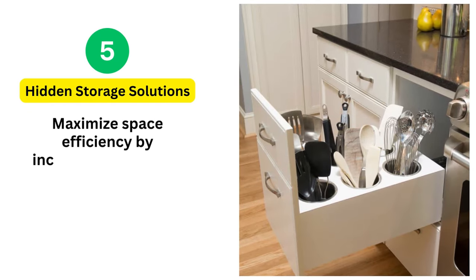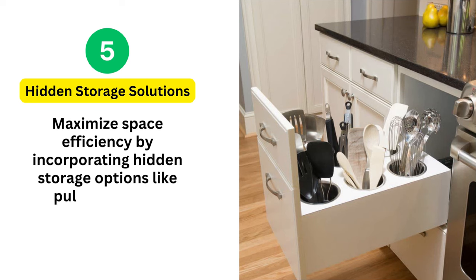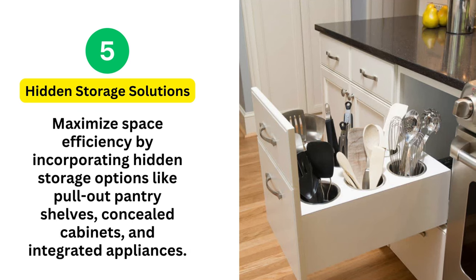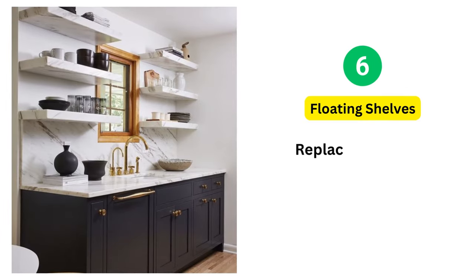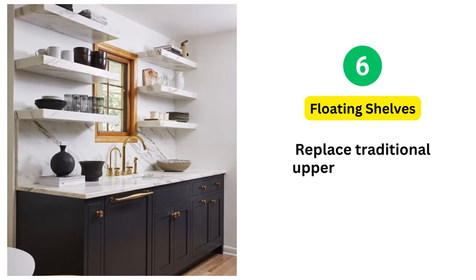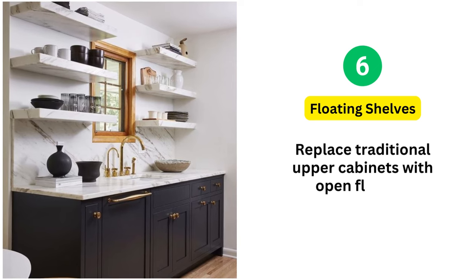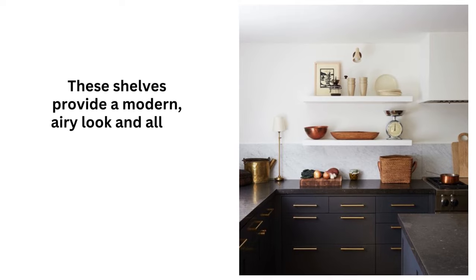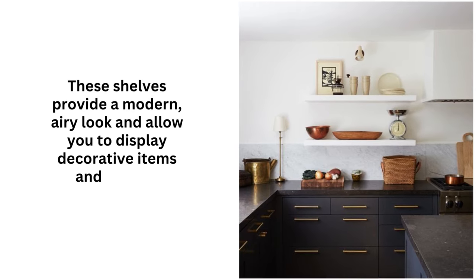5. Hidden Storage Solutions: Maximize space efficiency by incorporating hidden storage options like pull-out pantry shelves, concealed cabinets, and integrated appliances. 6. Floating Shelves: Replace traditional upper cabinets with open floating shelves. These shelves provide a modern, airy look and allow you to display decorative items and kitchen essentials.